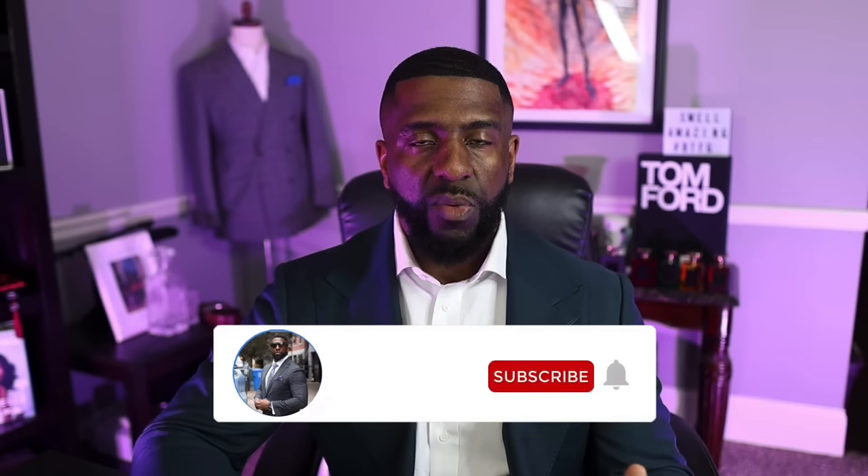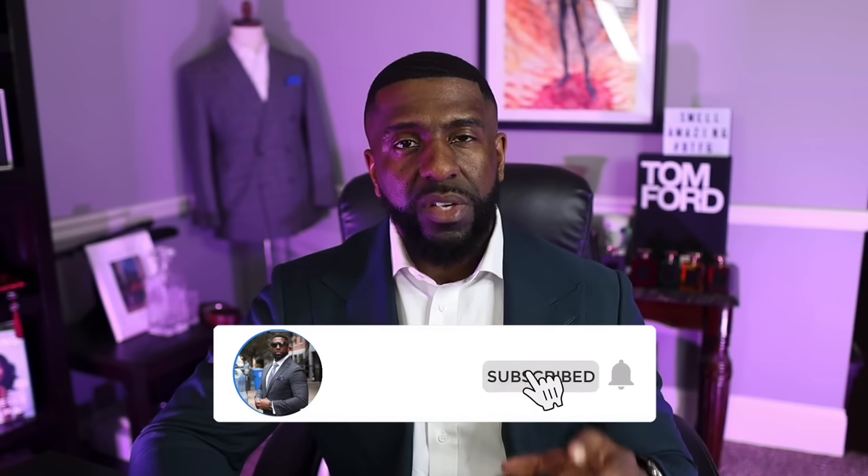What's going on YouTube? I am Darien, the Bowtie Fragrance Guy. We cover fashion, fragrance, and lifestyle on this channel. If any of those things are topics you're interested in learning more about, I hope you'll consider hitting the subscribe button, and make sure you hit the bell icon so YouTube will notify you when I upload new content.